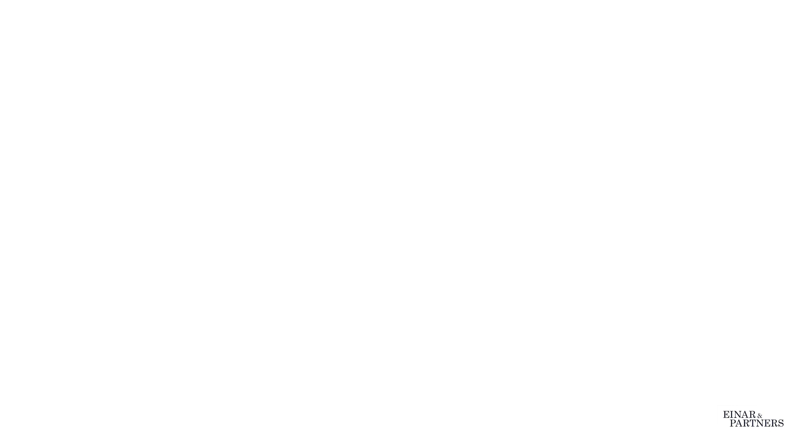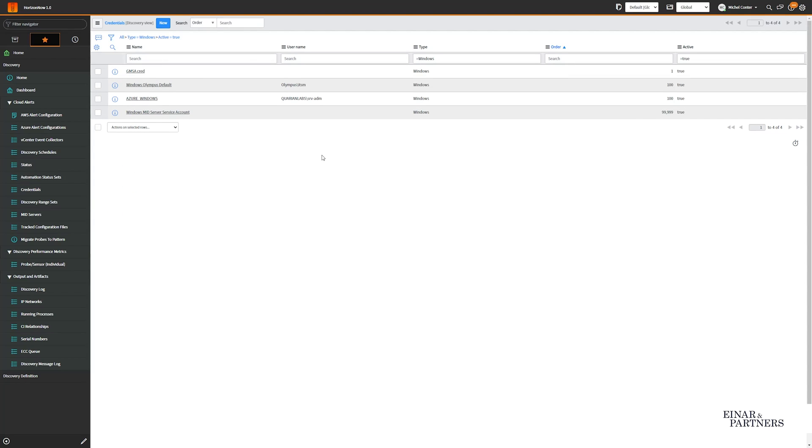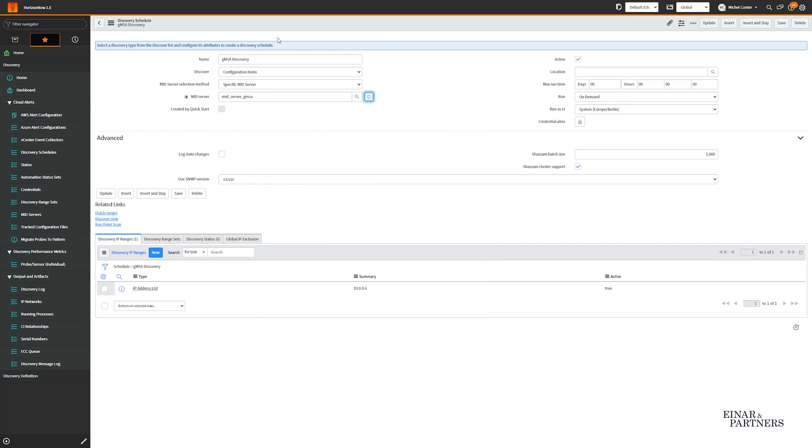Let's have a quick look at the setup and deep dive into it. First of all, I would like you to note the credentials I have here in my instance. I basically just have one credential that is applicable. You will see that in this credential we have no username, no password — we have just 'use MID server service account' checked as true. Switching over to the discovery schedule, I can see that I'm using this MID server with the hostname 'only-mid-hn' and IP address 10.0.0.5. And you can see that I'm going to scan 10.0.0.6, our target server where I want to run discovery against. Let's launch this right away.